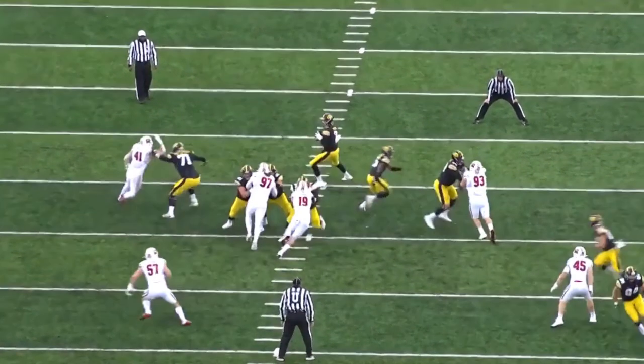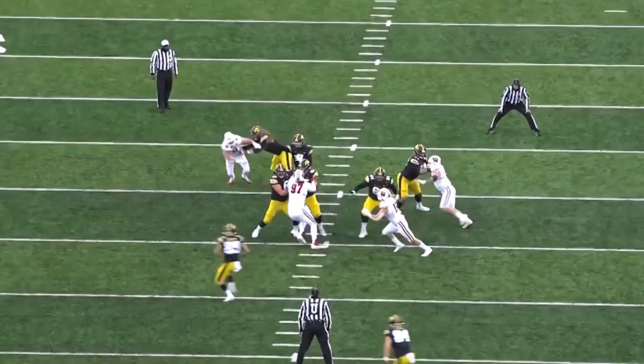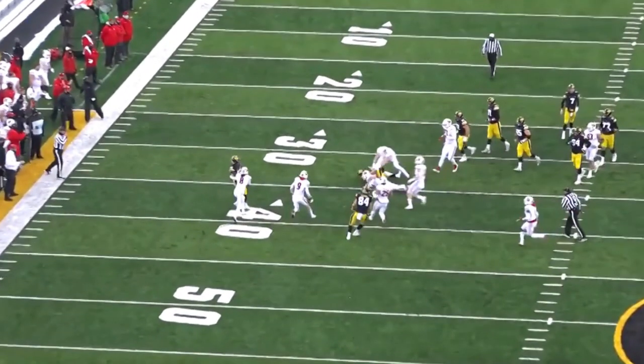He stays in front of him and prevents any type of pressure on the quarterback. Look at how much time that quarterback had to throw the ball, because a guy like Tyler Linderbaum — with a little help from his right guard — is able to give him that clean pocket.